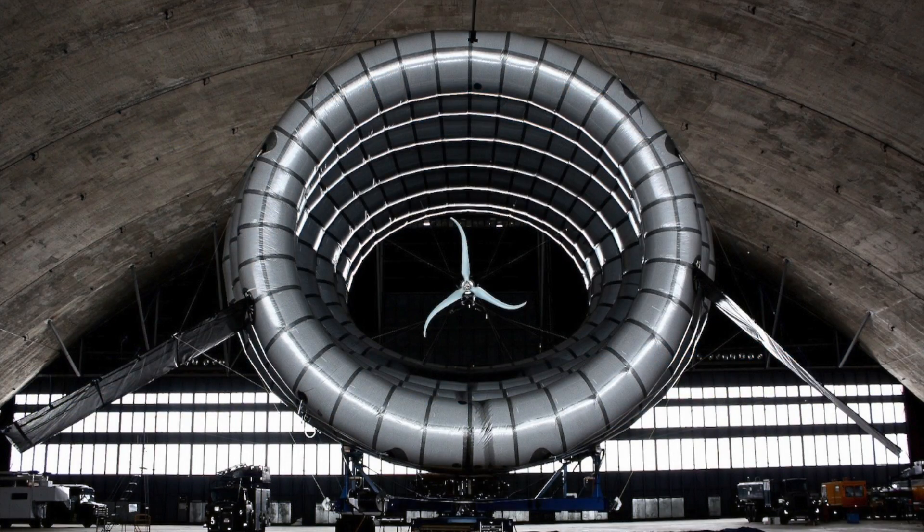The system is simple: a ringed blimp with a wind turbine in the middle is tethered securely to the ground. It'll produce twice as much power as similarly sized tower-mounted turbines.